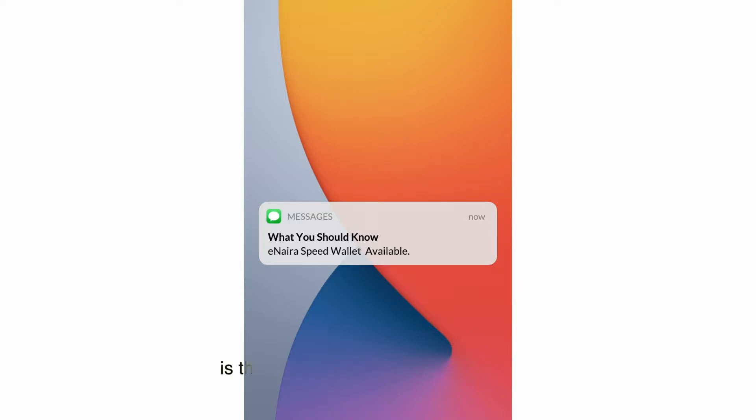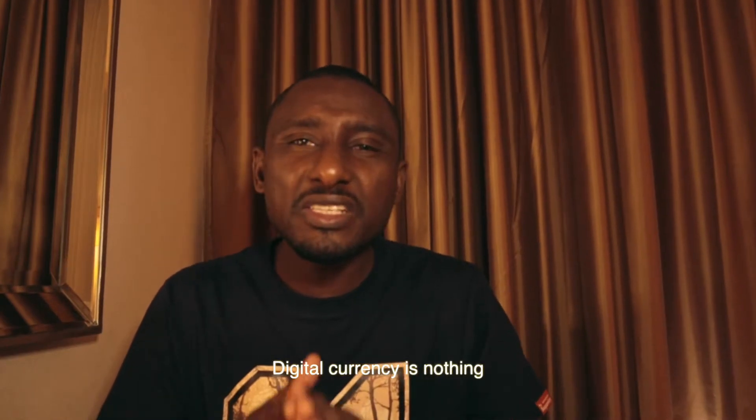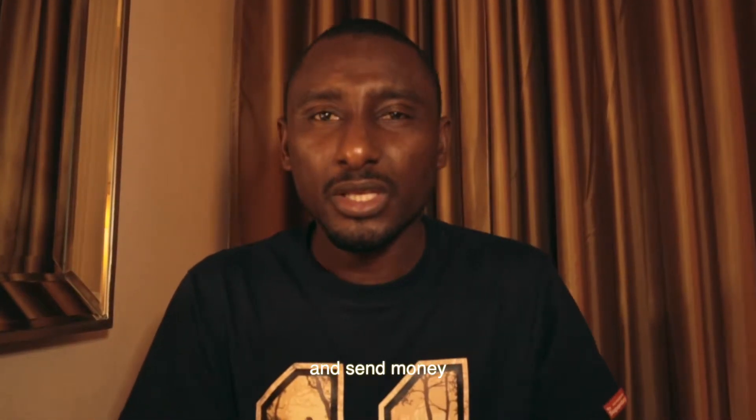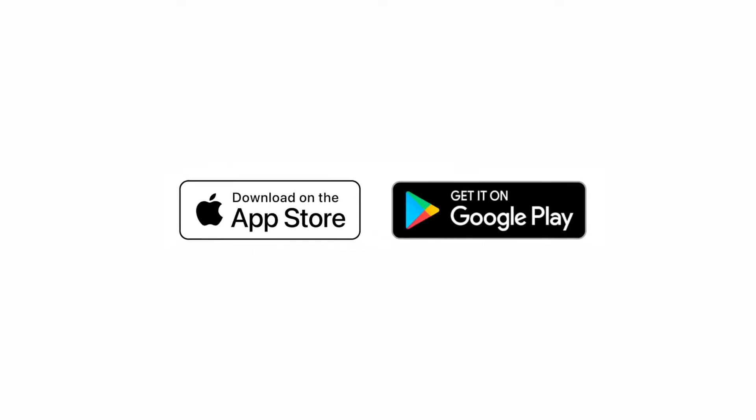What you should know is the release of the eNaira application, the Speed Wallet. Digital currency is nothing without a wallet because it won't let you receive and send money. Basically, you make all payments through this app and it is available now for download through the Apple App Store or Google Play Store.